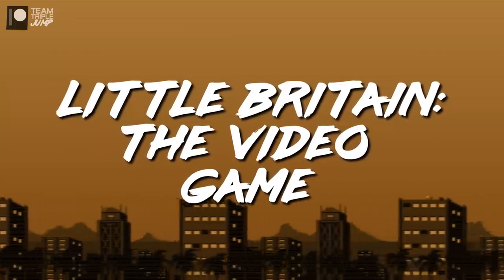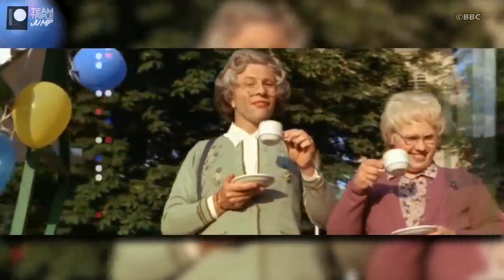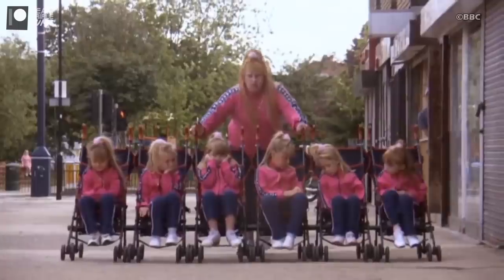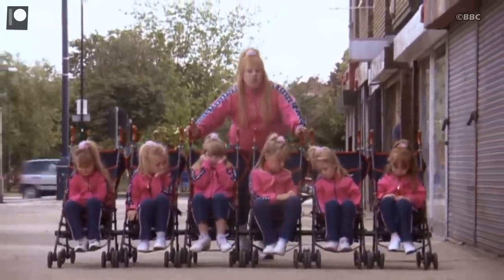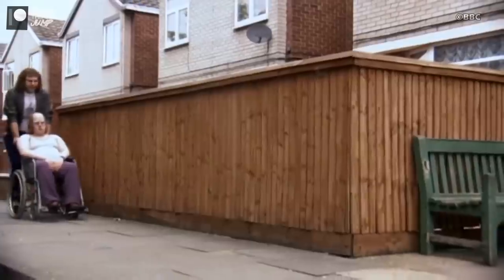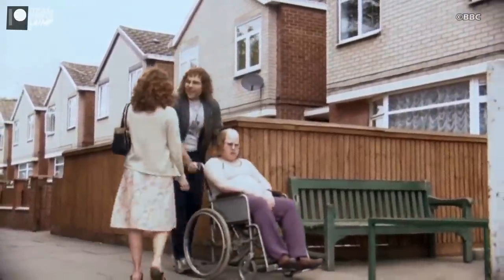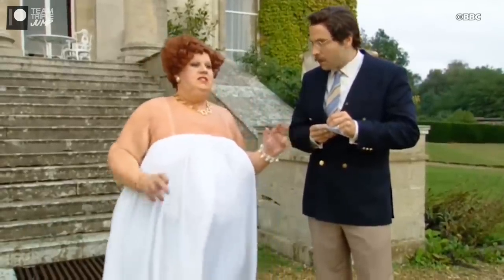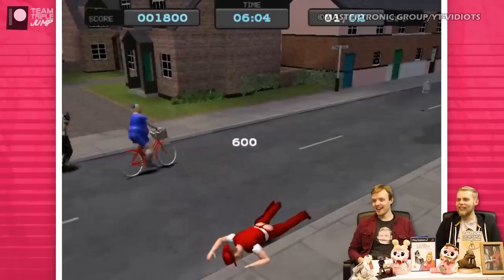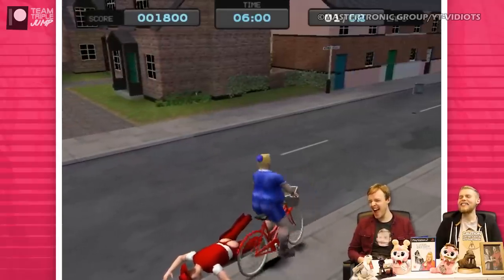Number 8: Little Britain: The Video Game. Little Britain was a sketch show that aired between 2003 and 2007. It saw David Walliams and Matt Lucas playing the parts of various British stereotypes in the name of comedy, and it was popular at the time. Though not universally loved, the show remains iconic, for better or worse, and its creators are still at the forefront of popular British television to this day. The video game adaptation of Little Britain, however, is only relevant nowadays as an example of one of the worst games ever made.